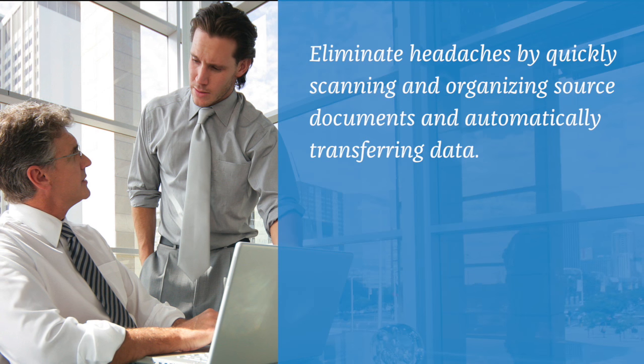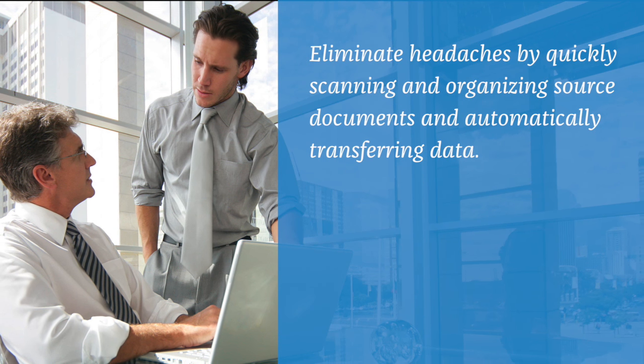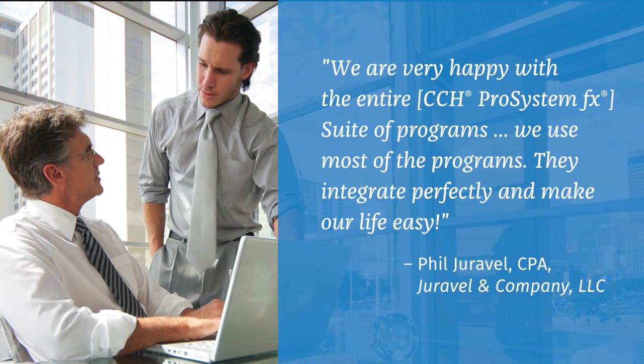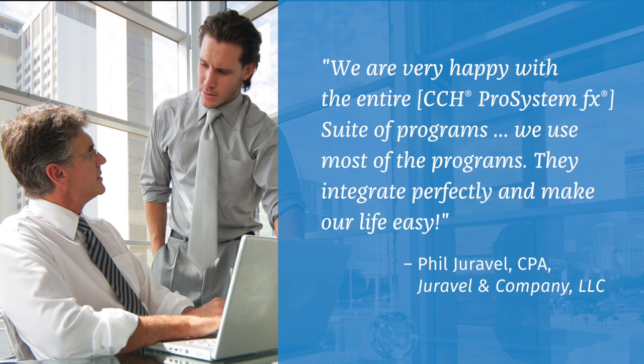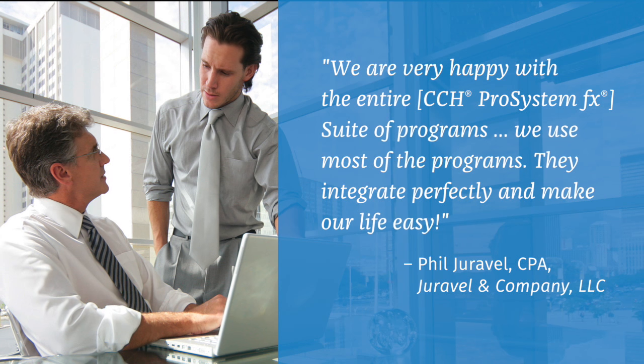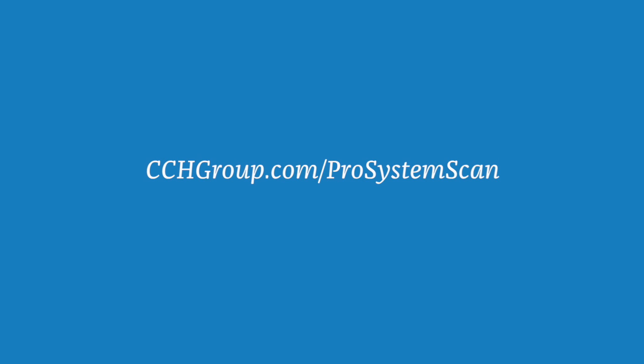Together, Scan, PDFlyer, and AutoFlow Technology will allow you to work more efficiently than you have in the past, with the added benefit of being able to store and access your documents electronically. But remember, Scan is just one piece of your digital tax workflow solution. As your strategic partner, Wolters Kluwer is uniquely positioned to provide you with multiple solutions that will help you and your staff work more efficiently and become more productive. Visit cchgroup.com/prosystemscan for more information, to sign up for a webinar, or to request a full demonstration.